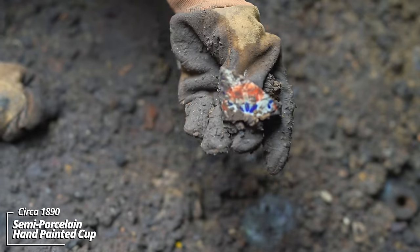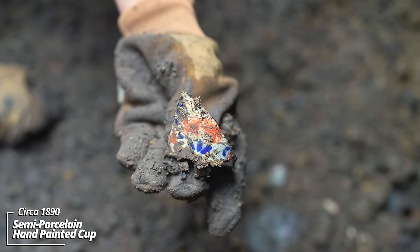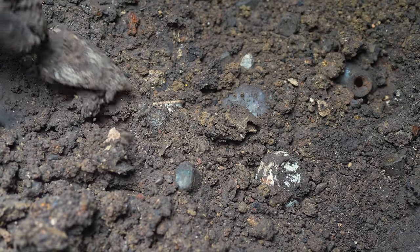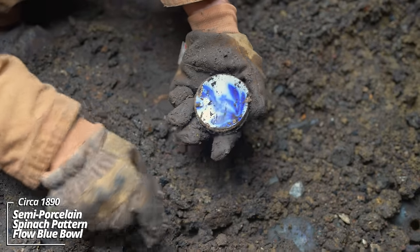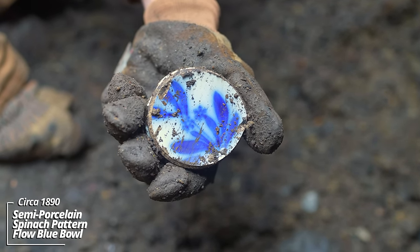This ornate stuff is usually broken — they would have held on to it, but every once in a while we get something that was discarded by mistake. Wow, look at that — oh, it's a spinach pattern. I find a lot of these in the Midwest; it was popular around the turn of the century.